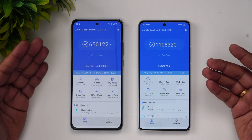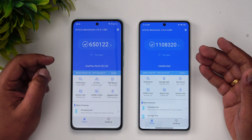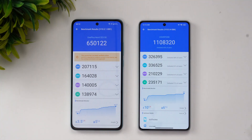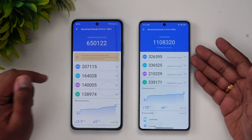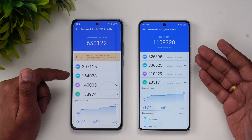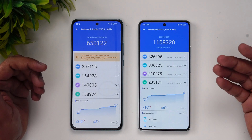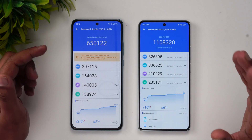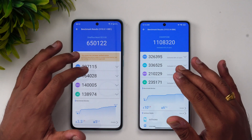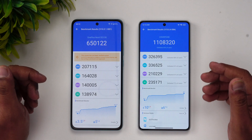Next, the AnTuTu benchmark scores — and this is where things take a big difference. The OnePlus Nord CE3 scores around 6,50,000, while the Poco F5 scores around 11,08,000 — almost double the score. The GPU score is almost double on the Poco F5, and the CPU score has more than a one lakh difference. Obviously for gaming, the Poco F5 is the far more powerful choice — the Snapdragon 782G is no match for the Snapdragon 7 Plus Gen 2.